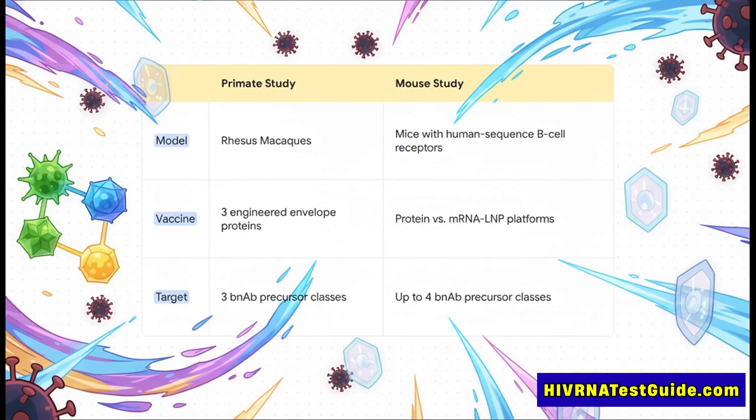The other used mice that were specially engineered to have human-like immune cells. And crucially, that mouse study also compared two different vaccine technologies: a more traditional protein-based vaccine against a modern mRNA platform.